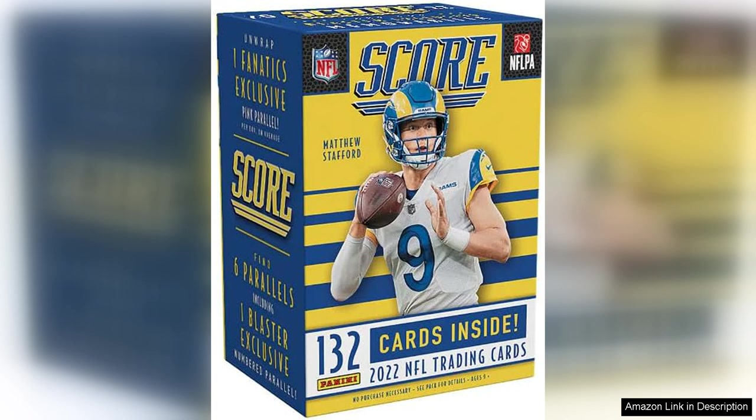The quality of the cards in the 2022 Panini School NFL Football Blaster Box is top-notch. The cardstock is sturdy and the printing is sharp, ensuring that your cards will look great in your collection for years to come. The box also offers great value for the price, making it a budget-friendly option for collectors of all levels.